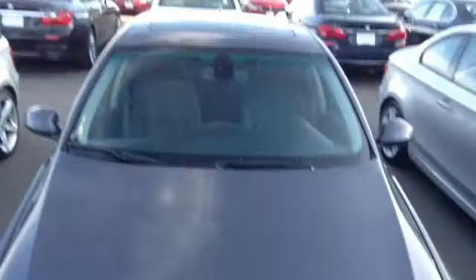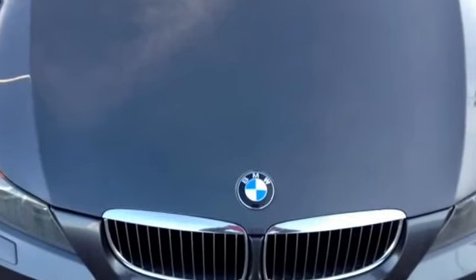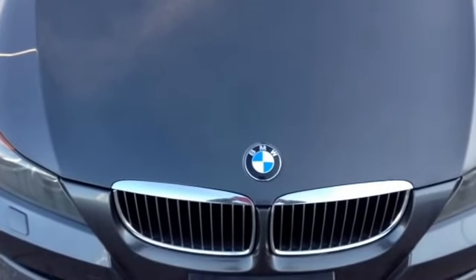Thanks again for looking at this car. Dan Henrichs at Shamp BMW, 303-210-3046. Talk to you soon — thank you, bye bye.